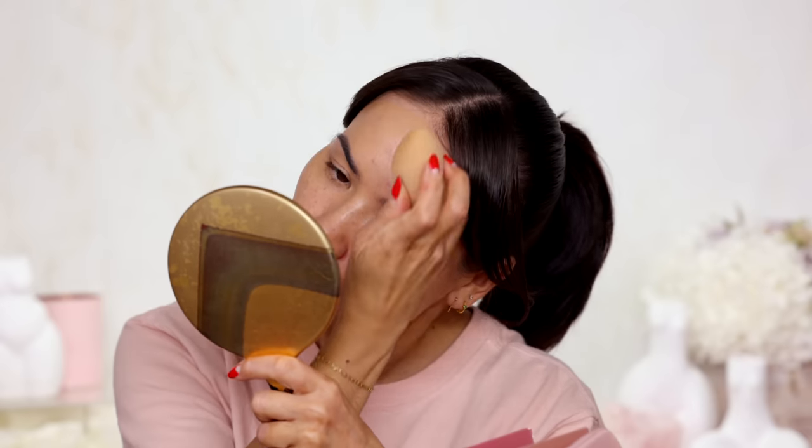Looks like the face base is on. I'm gonna take a beauty blender from Fenty — this one is still just a little bit damp, maybe I'll dampen it even further, and then I'm just gonna spread this as evenly as I can, press in the product and remove some wherever it feels a little heavy. I do appreciate the glow — it definitely feels very fresh and very current.